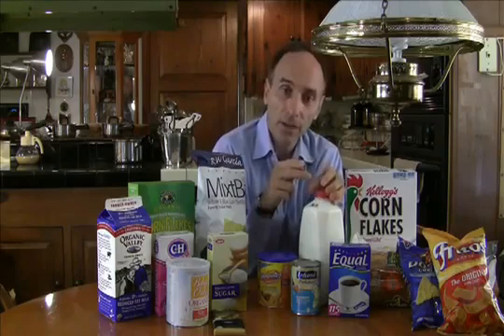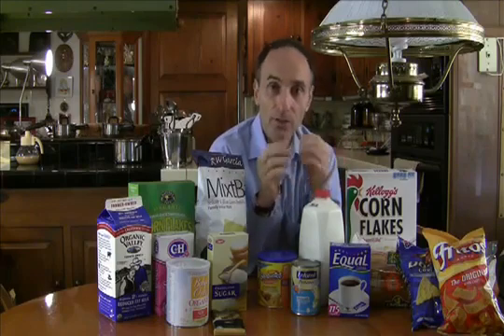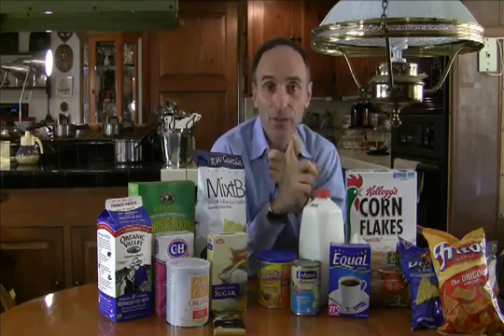Now the milk can not only be from cows that are fed genetically modified corn and soy, but also the cows may be injected with bovine growth hormone, which changes the structure of the milk in ways that have made the Canadian government reject it, as well as the Europeans, Japanese, Australians, etc.